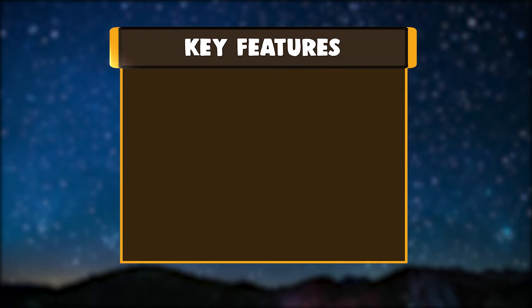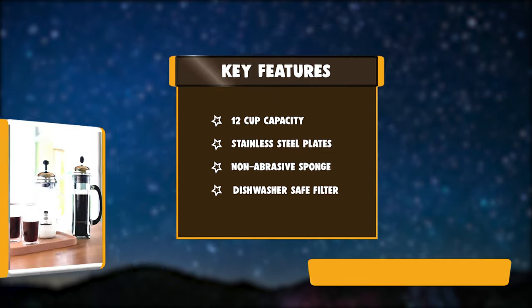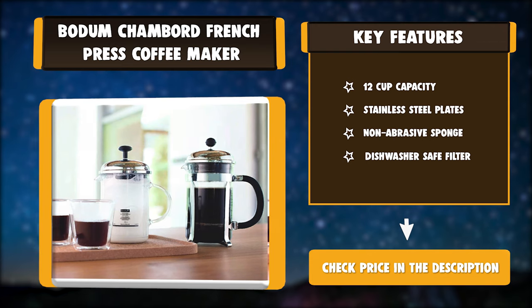Key features: 12 cup capacity, stainless steel plates, non-abrasive sponge, dishwasher safe filter.